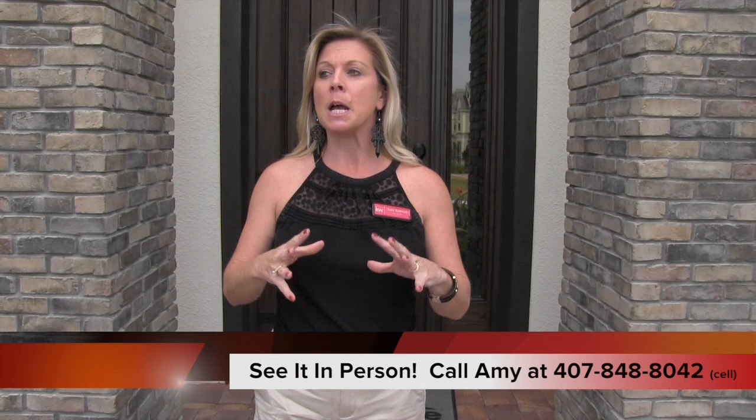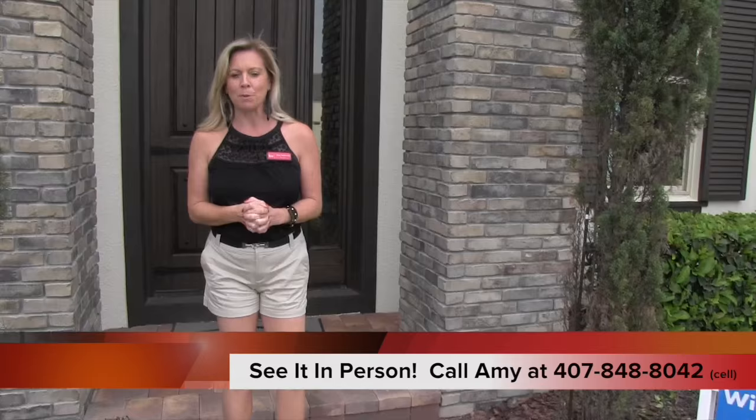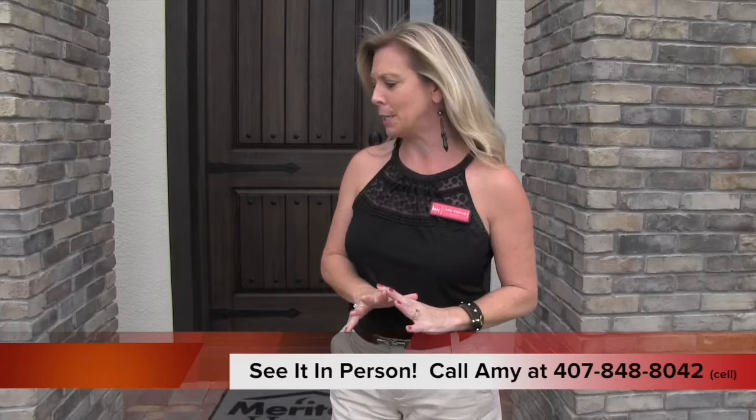Hi everybody, it's Amy. Today we are out here at Verde Park, which is a Meritage Homes community here in Winter Garden, Florida. This particular area of Winter Garden is actually Lake County, not Orange County, but it's still Winter Garden. Meritage is one of my most favorite builders. This is the Wimberley — 4,700 square feet, six bedrooms. This is their model home, with the master downstairs.